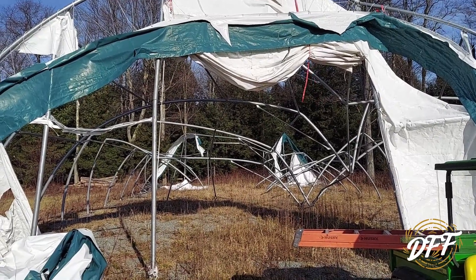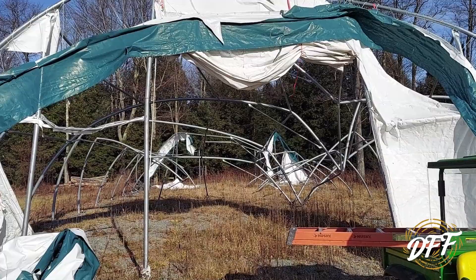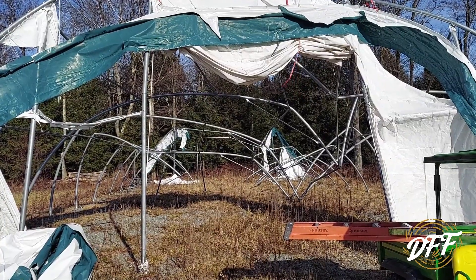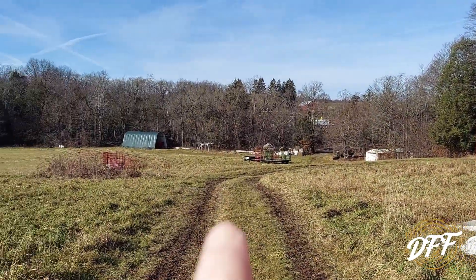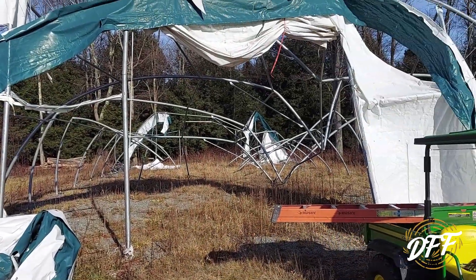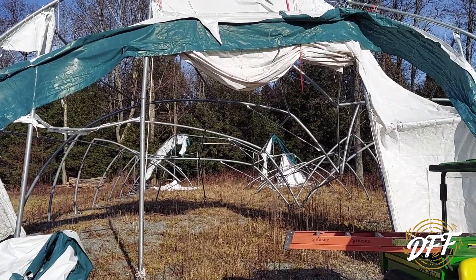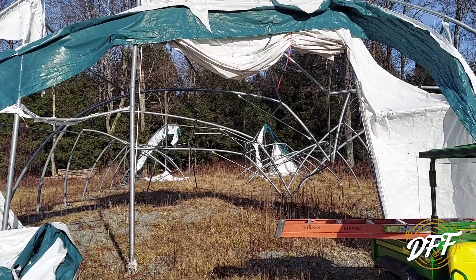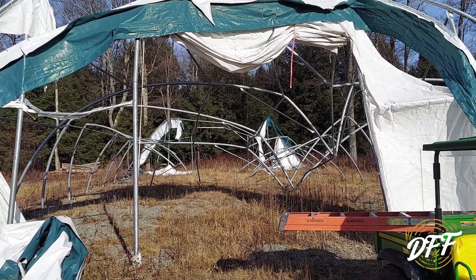I haven't had time to clean it up, so I wanted to talk in this video about tension fabric buildings in general. Are they a good investment? Should you buy one? What should you look for? My experience is fairly limited, however I do have another one of these buildings — I've had that one for about 13 years. They're two different manufacturers and two completely different styles of construction, and that is why one has survived and one has failed.